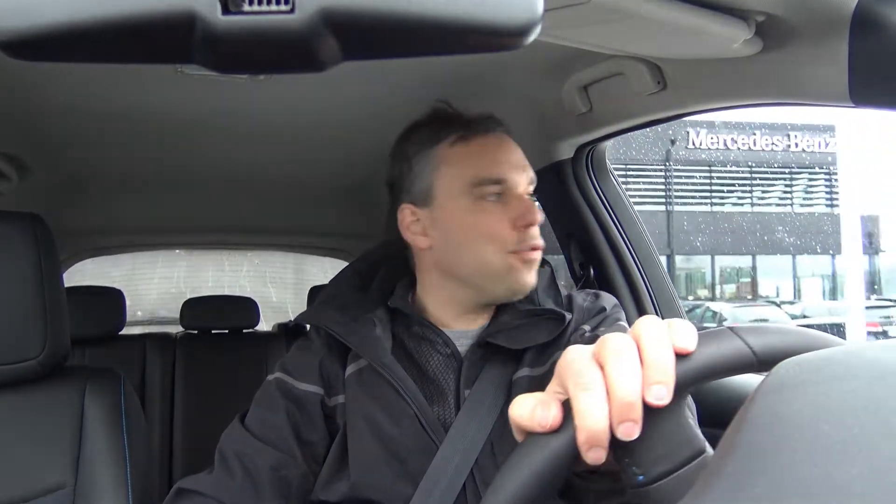Okay, so here we are in the new Nissan LEAF 2018 model, and I'm driving it for the first time!